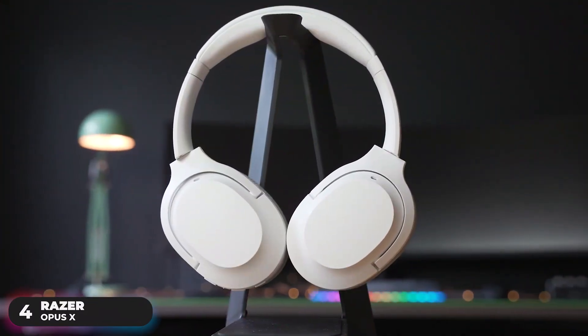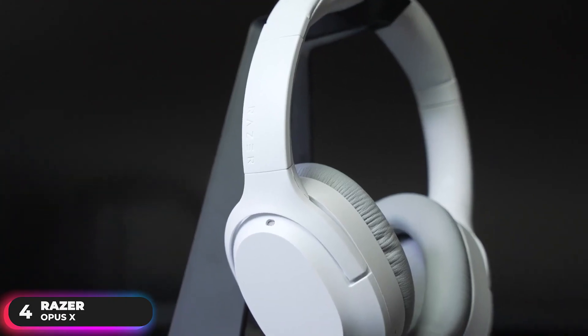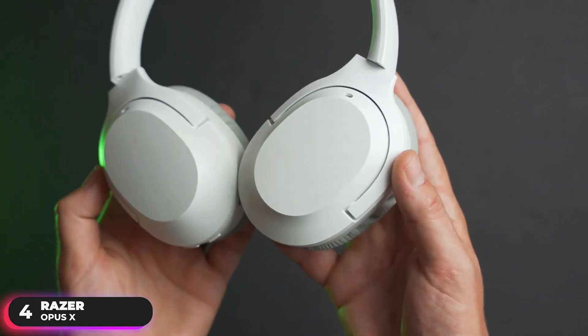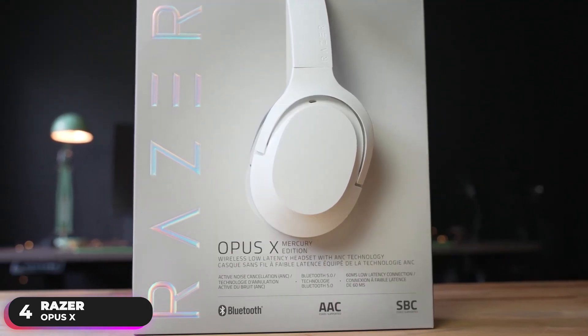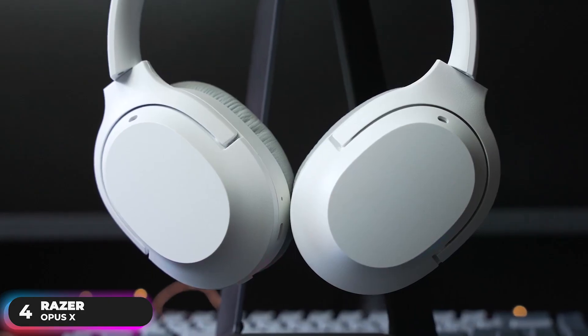Number 4, Best Mobile Headset — Razer Opus X. The Razer Opus X is our pick as the best wireless headset for mobile use. This headset was engineered to cancel the competition and elevate your immersion. It features active noise cancellation technology, which detects and nullifies unwanted ambient noise to eliminate all distractions while you're grooving to your favorite beats, watching a movie, or gaming on the go.